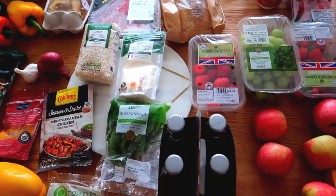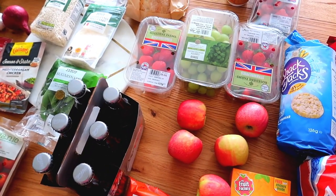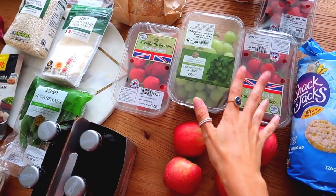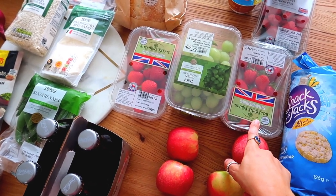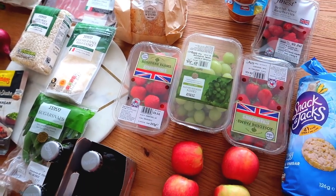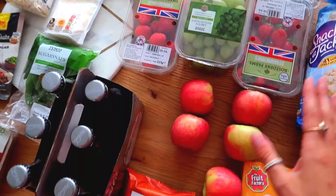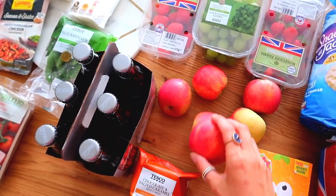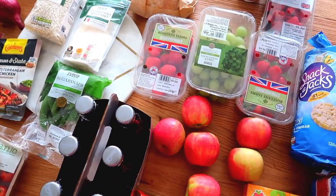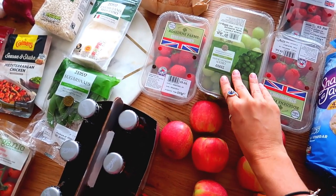We've got quite a lot of fruit, though we'll probably have to go to the supermarket for more because especially now it's so sunny the kids are just eating fruit constantly. We've got two packets of strawberries — I think it was two for three pounds — some raspberries, grapes, and apples. I always try to do as minimal as I can so I don't waste anything, and I'd rather just go back later if I need more.